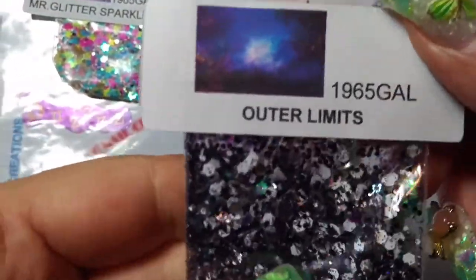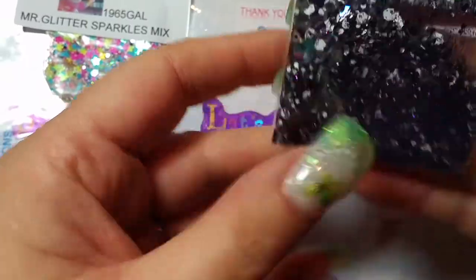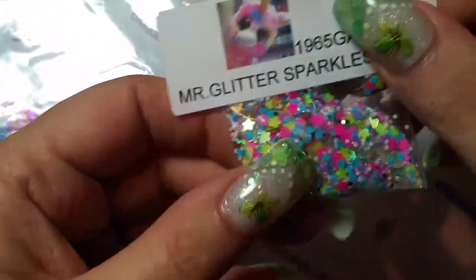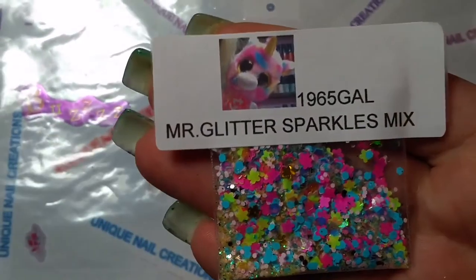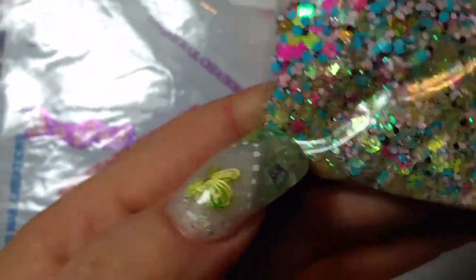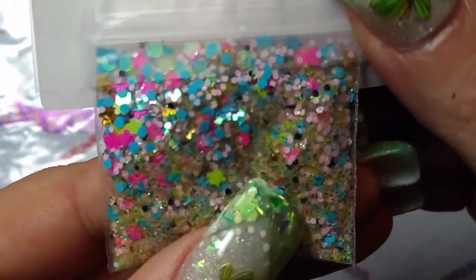This one is a really pretty one — it's black and white, there's some holo in it and some purple. Very, very pretty. She calls that one outer limits. And then this is her Mr. Glitter Sparkles mix. That's cute, I love that. It's got some yellow and some gold and some teals and pinks, some blacks, some little stars and flowers.